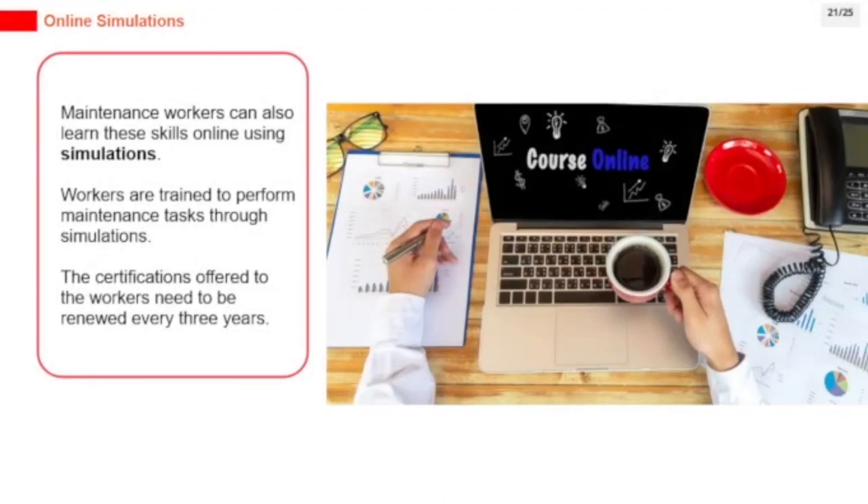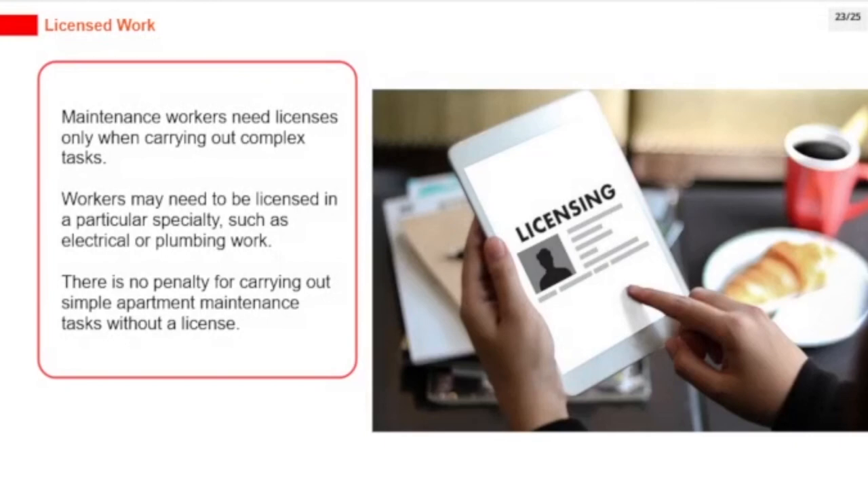Maintenance workers can also learn skills online using simulations, and the certifications offered need to be renewed every three years. Maintenance workers need licenses only when carrying out complex tasks, such as electrical or plumbing work. There is no penalty for carrying out simple apartment maintenance tasks without a license.